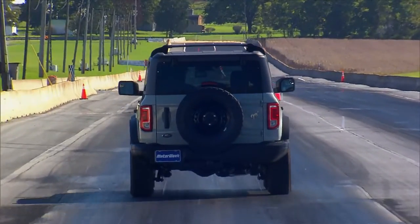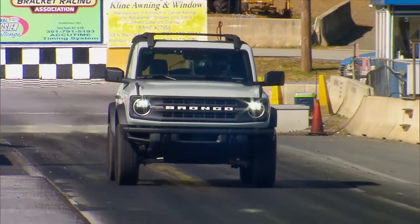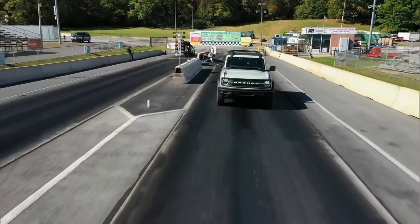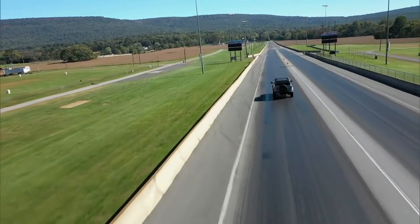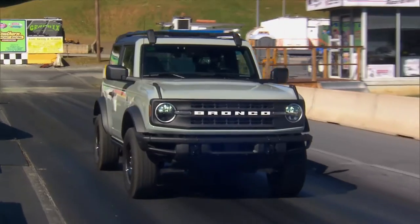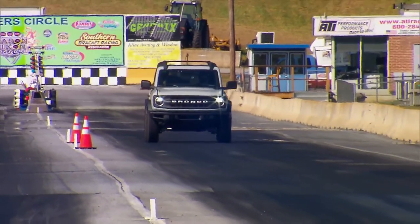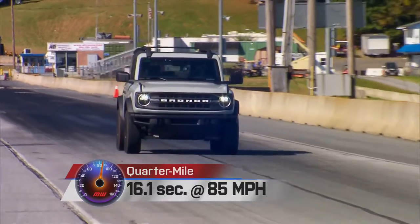All of that torque is clearly designed to get you over rocks, not down a drag strip. So it's a little slow off the line, taking a full 8 seconds to 60. Not much friction zone in the clutch and a goofy vertical bar tachometer hamper the process. Selecting sport mode also automatically engages 4-high, even though we were getting much better results in 2-high. On the positive side, despite very long truck-like shifter throws, it engaged with ease and enabled smooth and speedy shifts throughout the 16.1-second quarter mile, ending at 85 miles per hour.